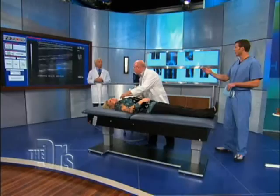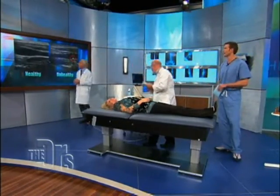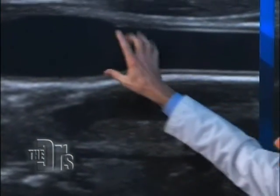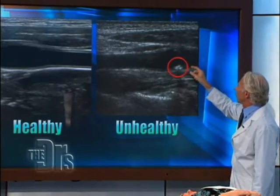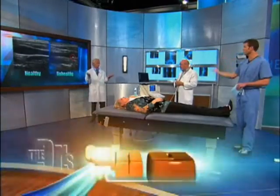We have some images of good arteries versus unhealthy arteries. This right here is a healthy artery — the Intima Media is this fine white line, and that's what we're measuring. You can see this one is a little thick, but very significantly, where the red circle is, this person not only has thickening, they also have a big nasty plaque sticking into the lumen of the artery. If that plaque breaks off, it can go up to your brain and cause a stroke.